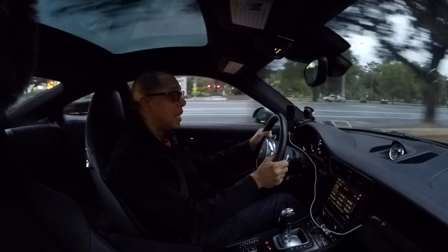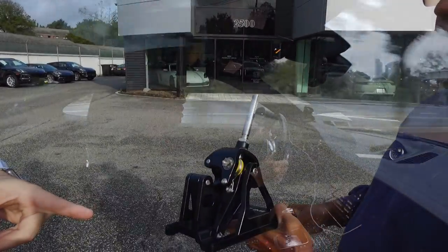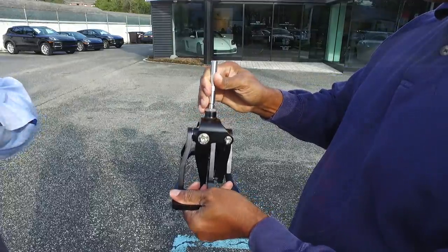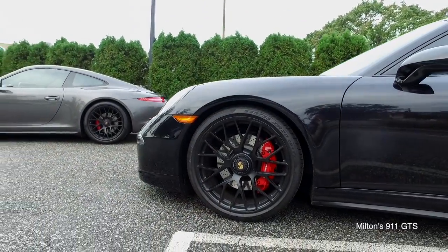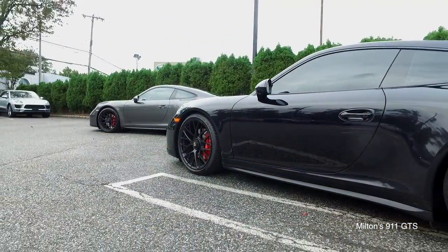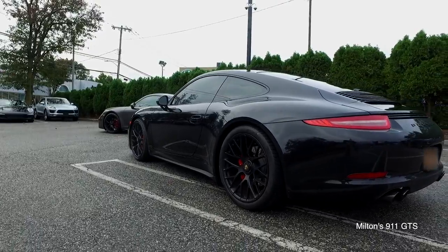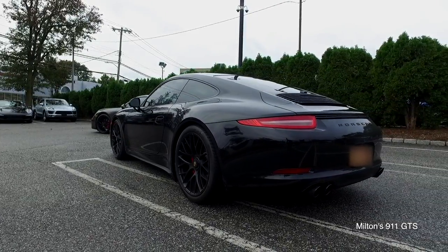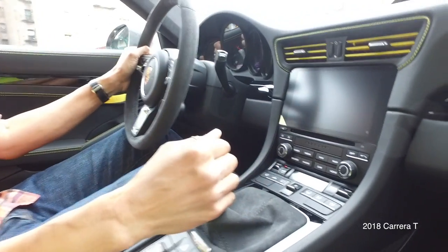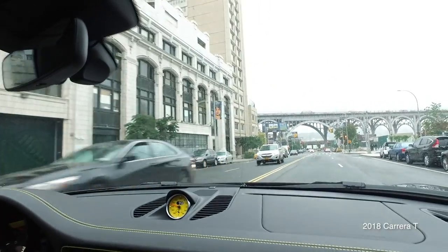Alright guys, welcome to another video. In this video we're going to review a Numeric short shift kit for a Porsche 911. My buddy Milton has a 2016 911 GTS with the standard manual shift mechanism. I told him I did a test drive of the Carrera T that had the Porsche short shift kit installed, and that short shift kit felt fantastic. The throws were obviously shorter but it just felt great — you just felt like you were shifting faster.